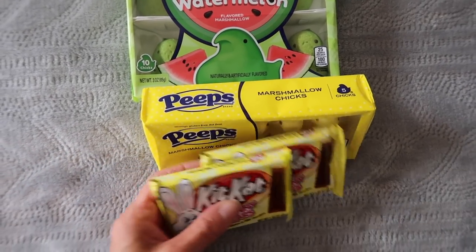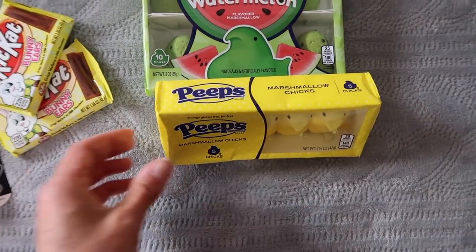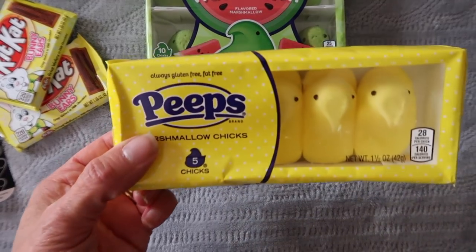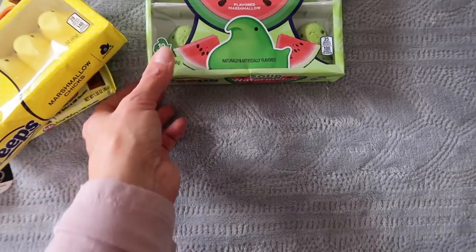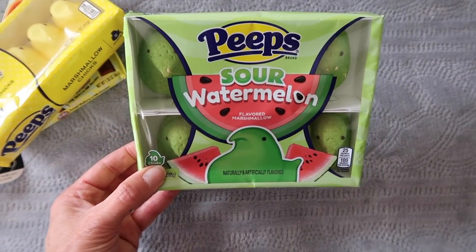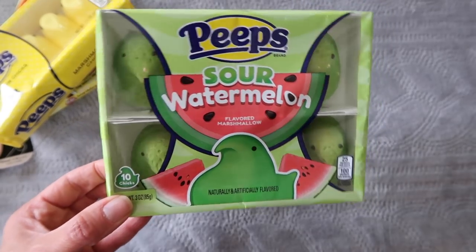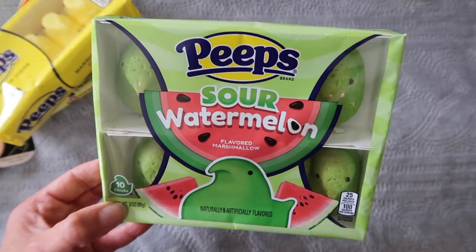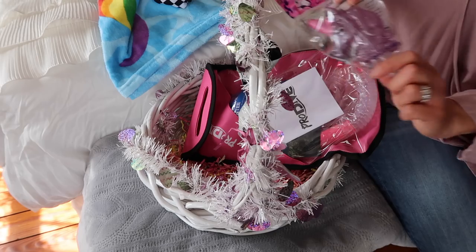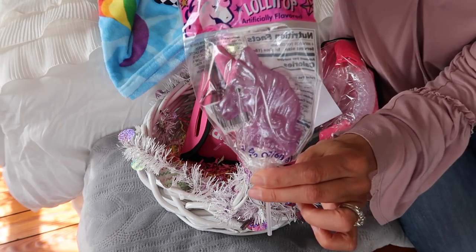Some more candy for her Easter basket: bunny ear Kit Kats, and then Peeps of course — no Easter basket would be complete without Peeps. These are new ones I've never seen before: sour watermelon Peeps! She loves the flavor of sour watermelon, so I think she'll really like these. And also a unicorn lollipop, also from the Dollar Tree.